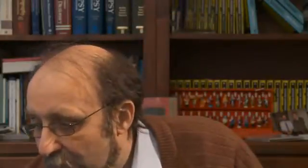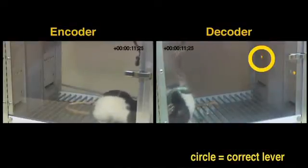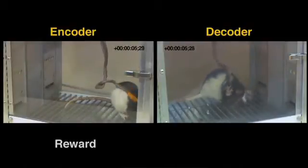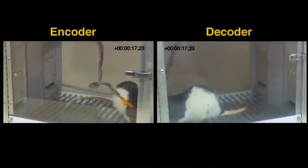This movie shows what I just described. You see the two animals in two different behavior boxes. In one trial, the encoder sees a light indicating the left bar, goes there, presses it, and gets its reward. The brain signal is then transmitted to the decoder, who has both lights on and no visual cue. The decoder presses the correct lever and gets its reward, and the encoder receives a supplemental reward. In another trial showing the right lever, the same process plays out: encoder transmits, decoder decodes the message, presses the right bar, and gets the reward. They are communicating through a brain-to-brain interface.